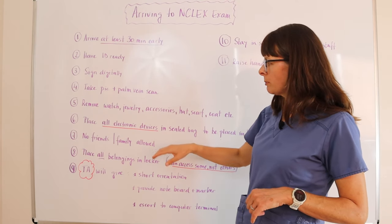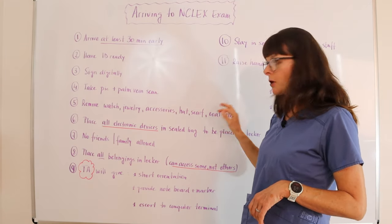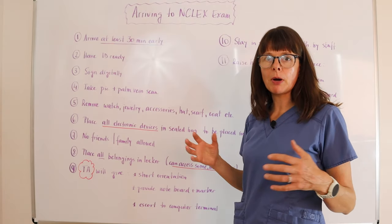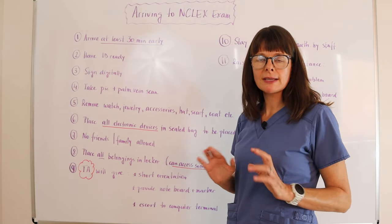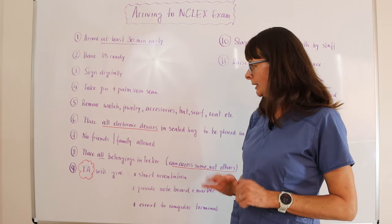You will also be asked to remove your watch, jewelry, any kind of accessories, hat, scarf, coats — anything that provides bulk. So it's basically best to just leave all these valuables at home and just only bring what you absolutely need.